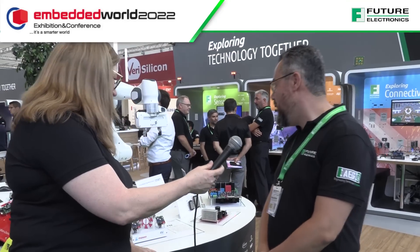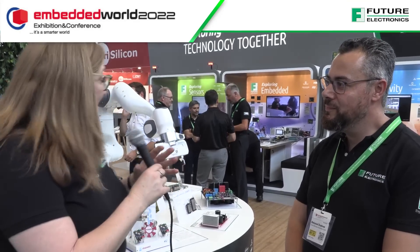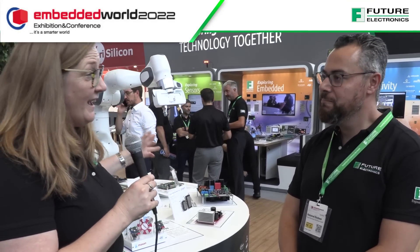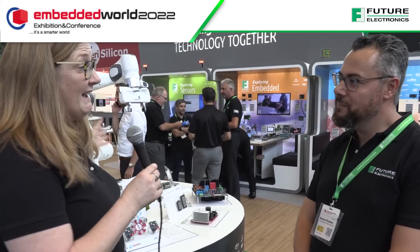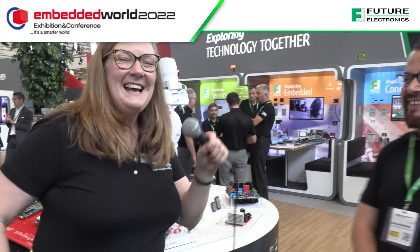Our customers can get all of that from us at Future Electronics. We are an international distributor with a strong technical background. Our customers can come to us, ask for support in their applications, talk to specialists, and we can help turn their ideas into reality — with their designs and also helping their supply chain. With Future Electronics, you are in good hands. Thank you very much.